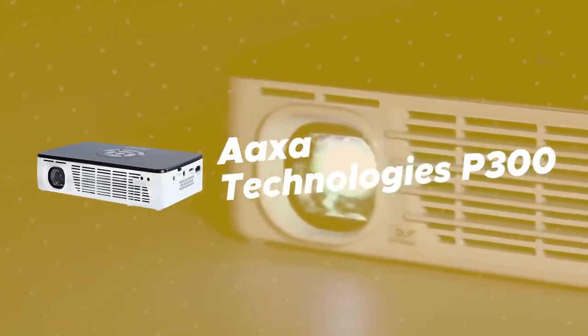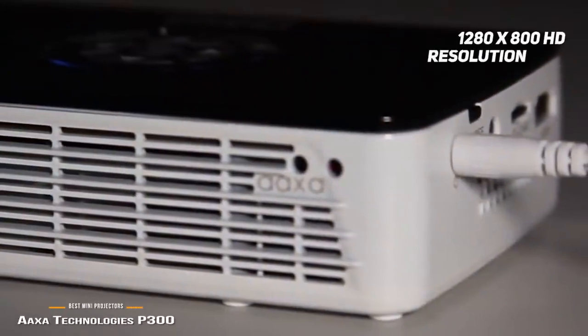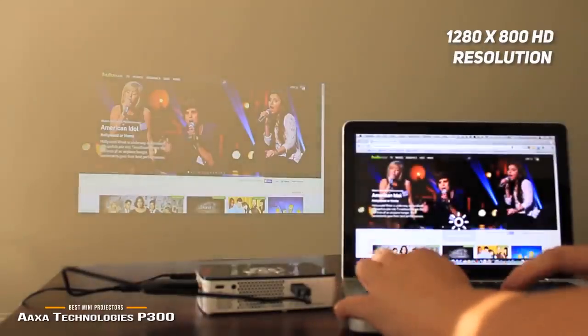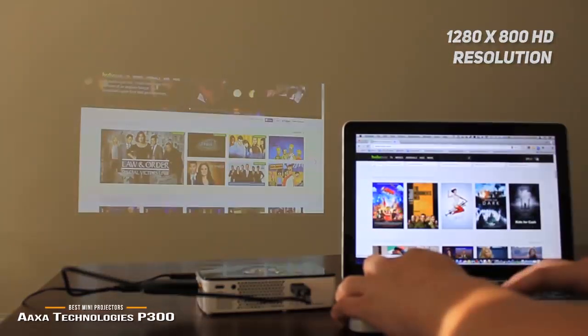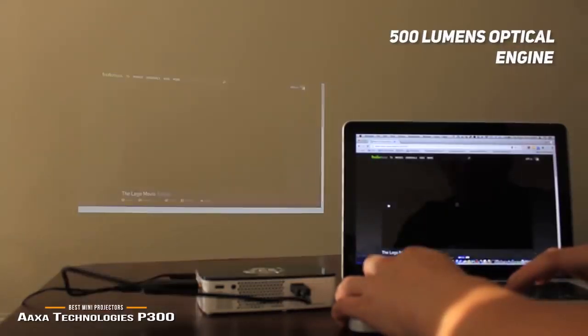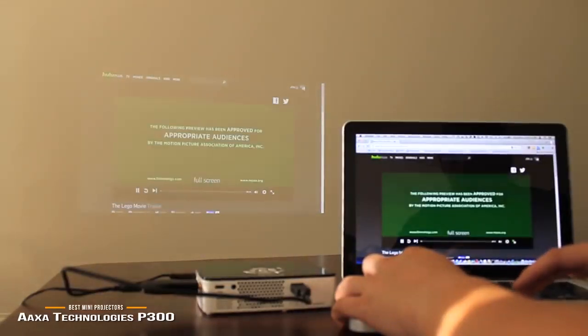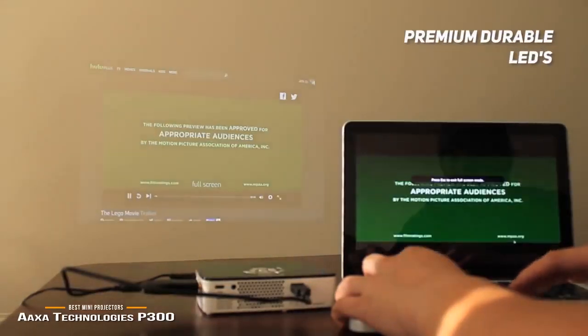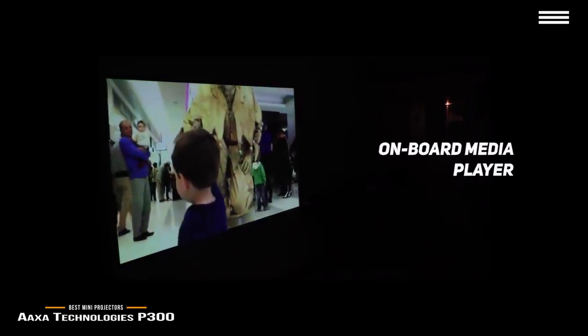Number 5 on our list is the AXA Technologies P300. The AXA has a native 1280x800 HD resolution with 1080p max input. It uses Texas Instruments DLP technology to give you a sharp picture on a consistent basis. The 500 lumens optical engine features vibrant color technology for an exceptional overall image. This mini projector's premium LEDs last for 20,000 hours, so you won't have to worry about replacing them very often. The onboard media player is paired with a built-in speaker, meaning you can watch movies right from your SD card or flash drive.